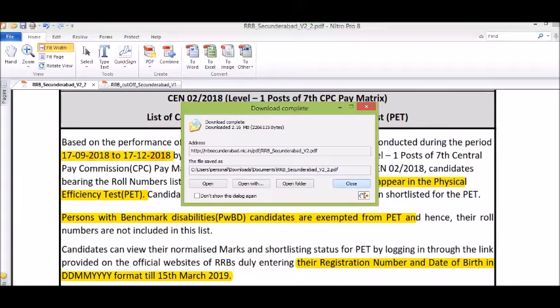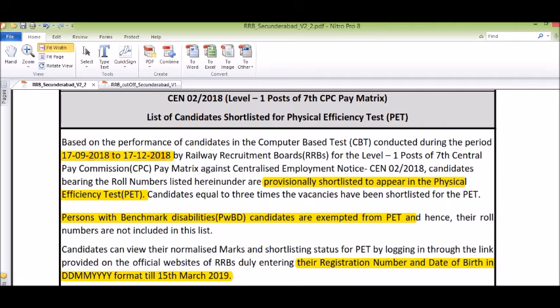The Physical Efficiency Test was held on December 17, 2018. Here you can see the eligible candidates for the Physical Efficiency Test.